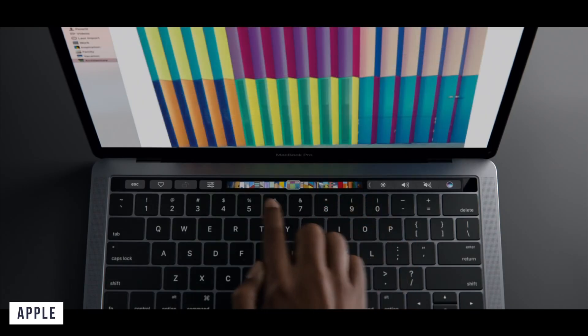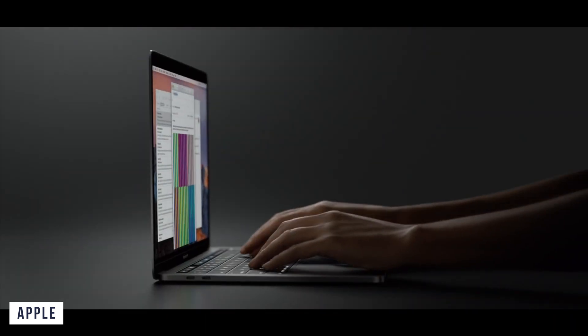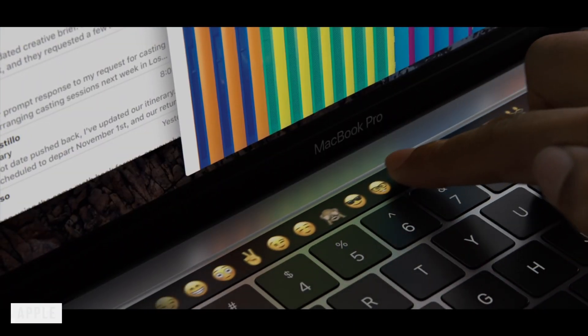The touch bar has been a love-it-or-hate-it feature. With new reports from Mark Gurman and Ming-Chi Kuo, we might potentially see them replace the touch bar with function key rows.